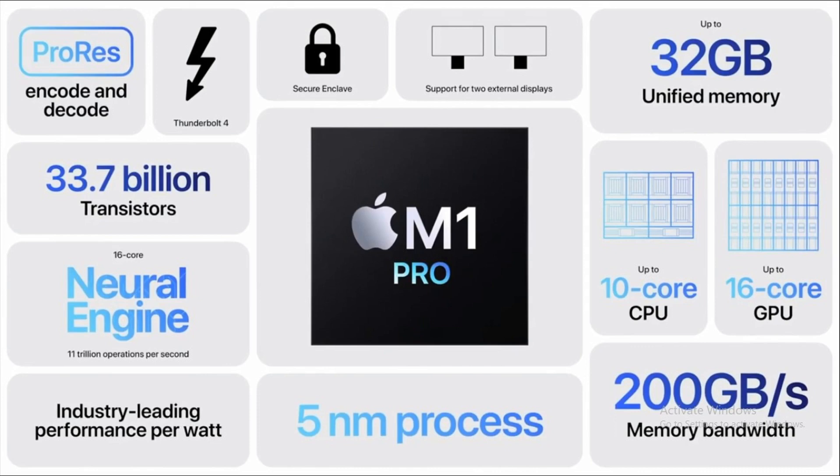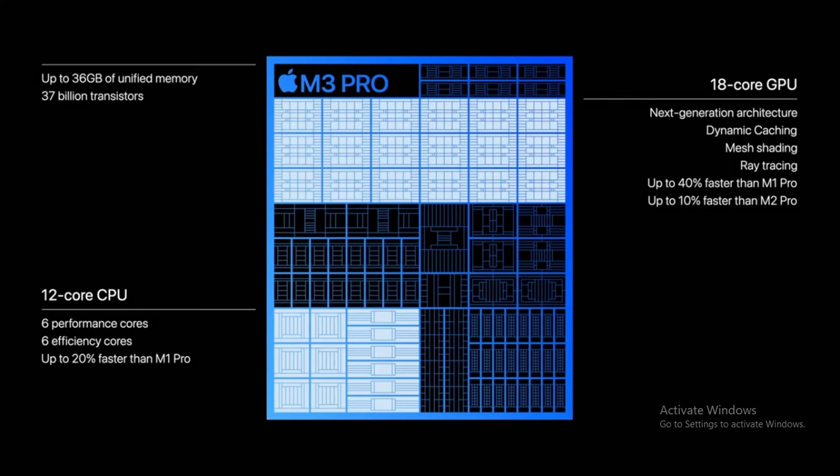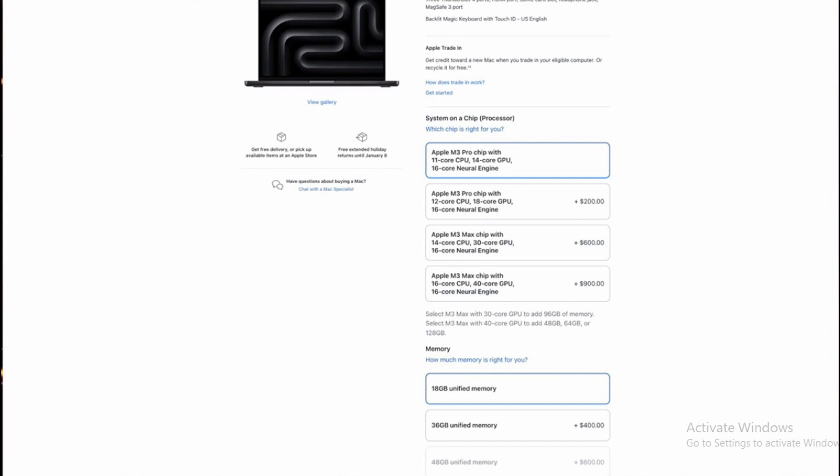But how does this all translate to real-world performance? The M3 Pro, with its more powerful CPU and GPU and higher RAM, has an edge. It's designed to handle more intensive tasks and run multiple heavy-duty applications simultaneously. So if you're a power user who frequently uses demanding software or likes to keep lots of tabs open, the M3 Pro could be the better choice. However, if you're mainly using your MacBook Pro for browsing the web, streaming videos, or using light productivity apps, the M1 Pro should serve you just as well.